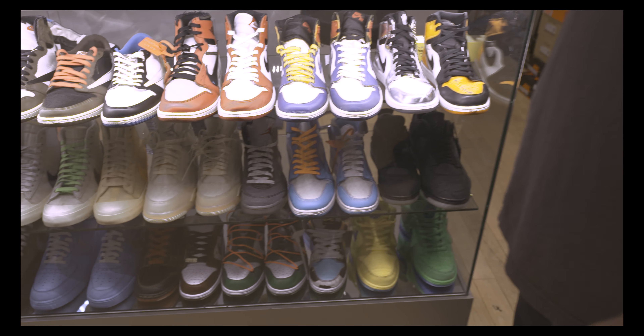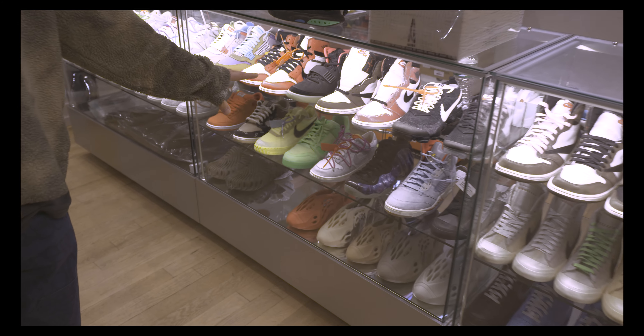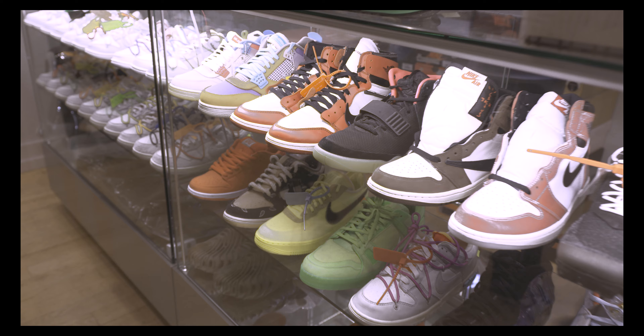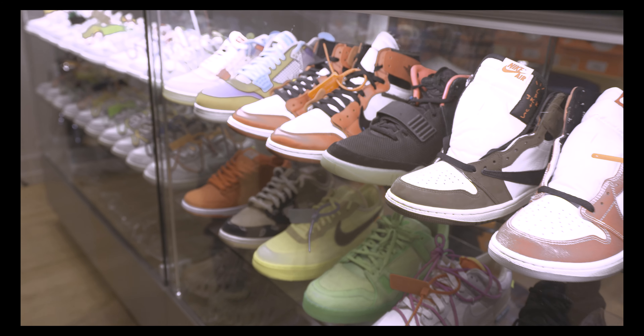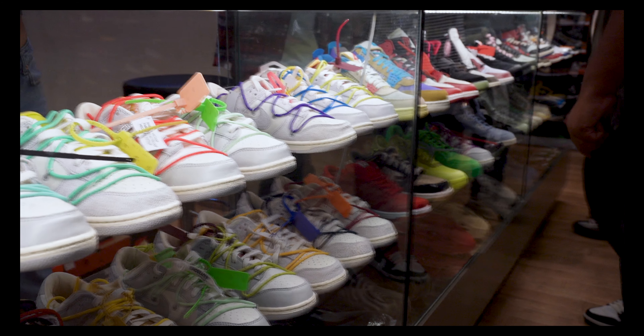Sick store, love it. The selection is crazy — you can definitely find any grail you're looking for right here. So what we're gonna do today is give a little tour of the store, talk about each section, what moves better for them, and kind of how their daily day goes.